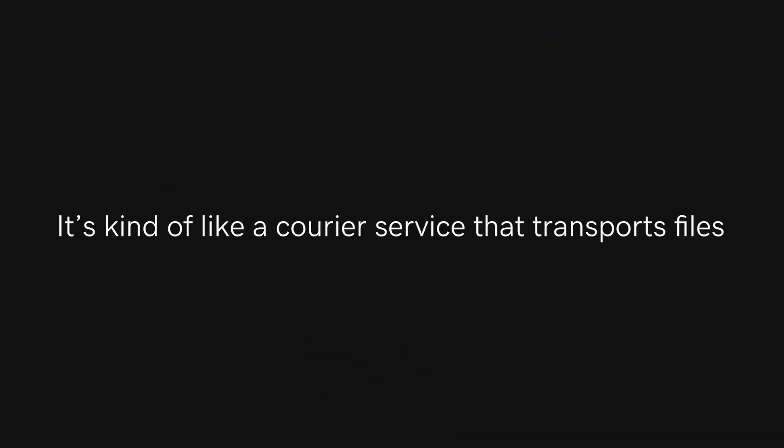It's kind of like a courier service that transports files to another location for public viewing. That's how FTP gets content onto a website.